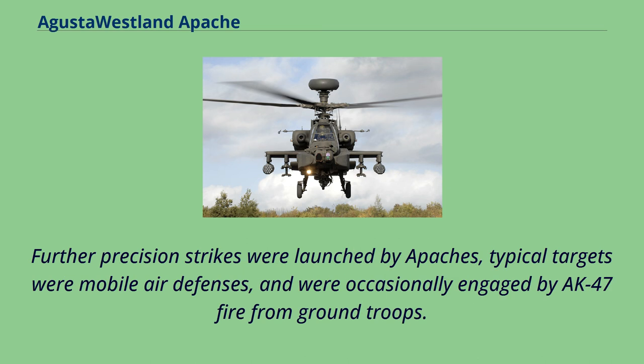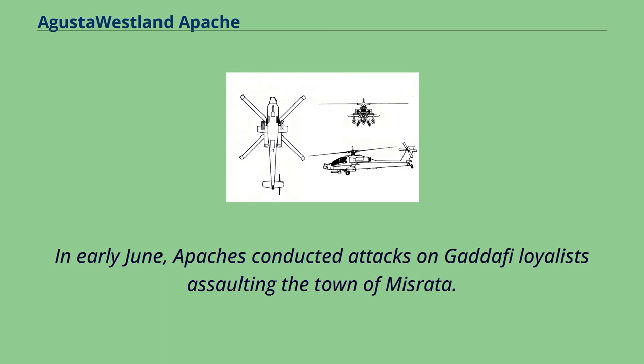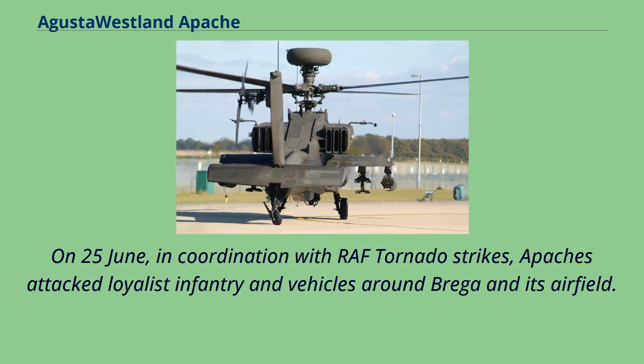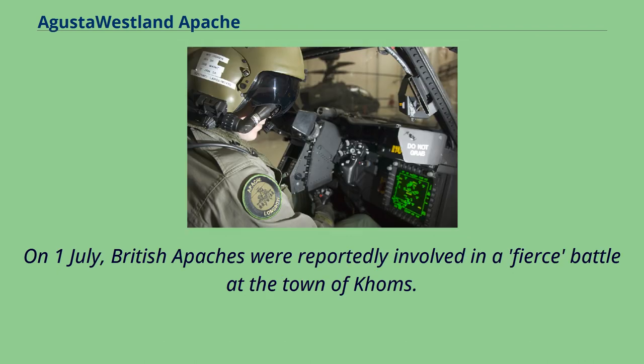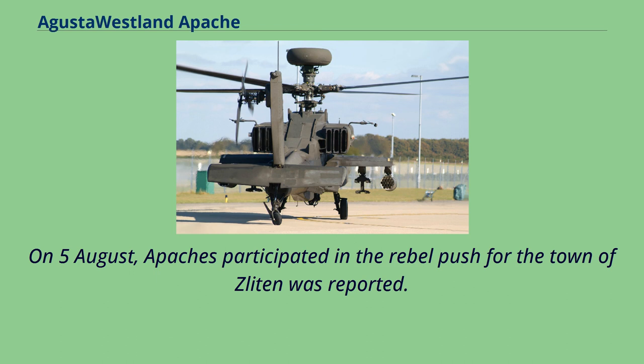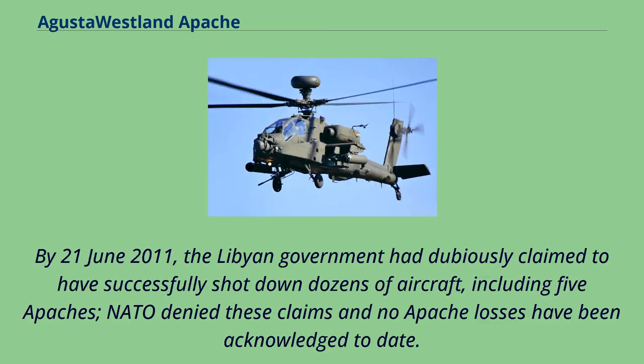Further precision strikes were launched by Apaches; typical targets were mobile air defenses, and Apaches were occasionally engaged by AK-47 fire from ground troops. In early June, Apaches conducted attacks on Gaddafi loyalists assaulting the town of Misrata. On 13 June, British Apaches destroyed several inflatable boats with 30mm cannon fire, believed to be Libyan special forces, before engaging and destroying multiple vehicles along the coastline including an anti-aircraft system. On 25 June, in coordination with RAF Tornado strikes, Apaches attacked loyalist infantry and vehicles around Brega. On 2 July, Apaches destroyed several tanks in a bunker at a military camp near Zawiya. By June 21, 2011, the Libyan government had dubiously claimed to have successfully shot down dozens of aircraft including five Apaches; NATO denied these claims and no Apache losses have been acknowledged.